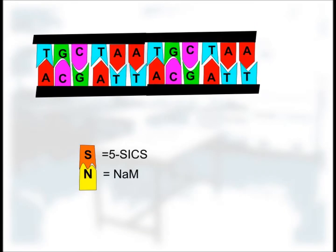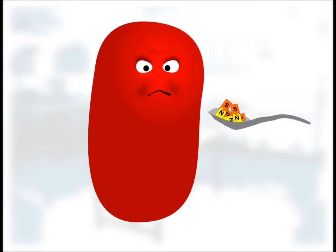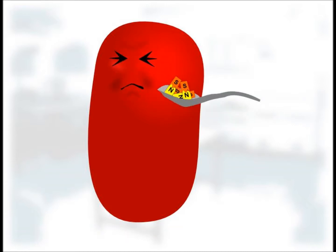Initial work had shown that they can be incorporated into synthetically produced DNA strands, so why not see whether they can be produced in biologically made DNA in a living organism? The first step is to actually get these unnatural nucleotides into a living organism, such as E. coli.